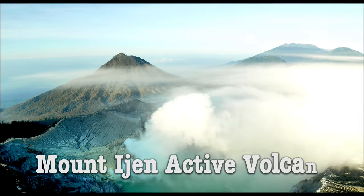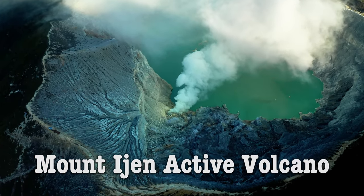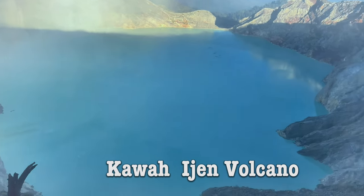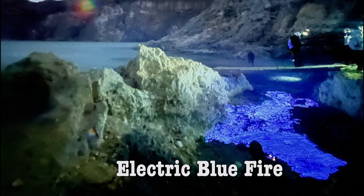Today we're taking a trip to Mount Ijen Active Volcano in Indonesia, also called Kawah Ijen Volcano or the Electric Blue Fire.